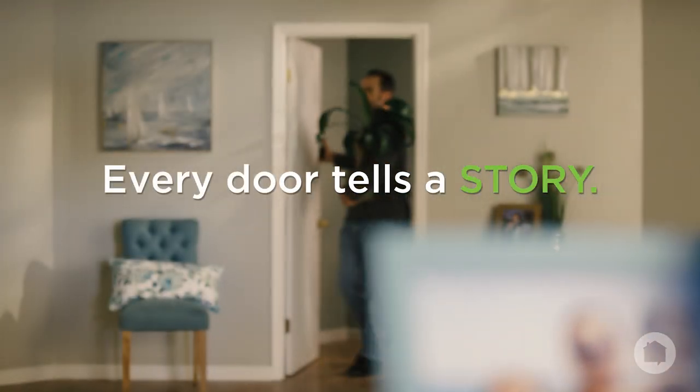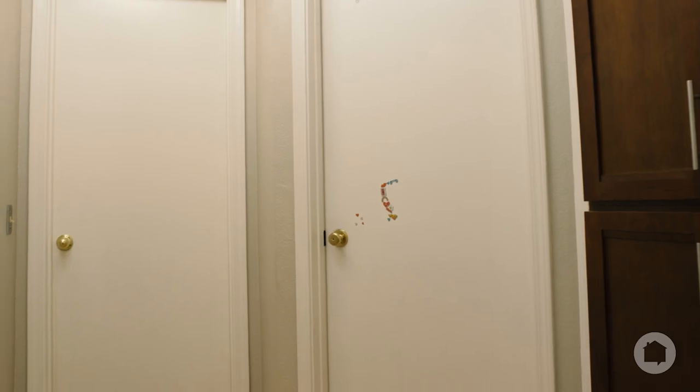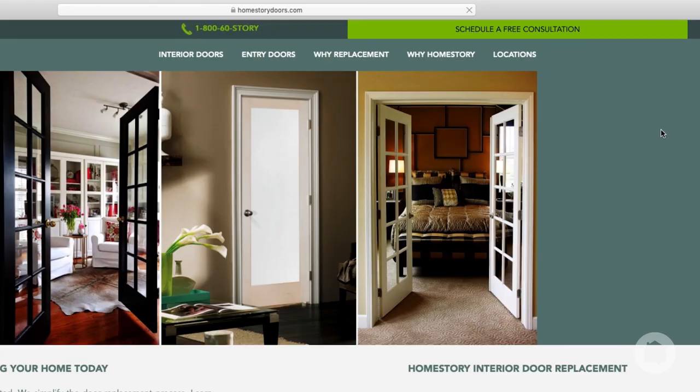Every door tells a story. The doors of your home are no different. Over time, doors experience wear and tear that can affect the look and beauty of your home. Eventually, the story of those doors may need to be rewritten. Introducing Home Story Doors.